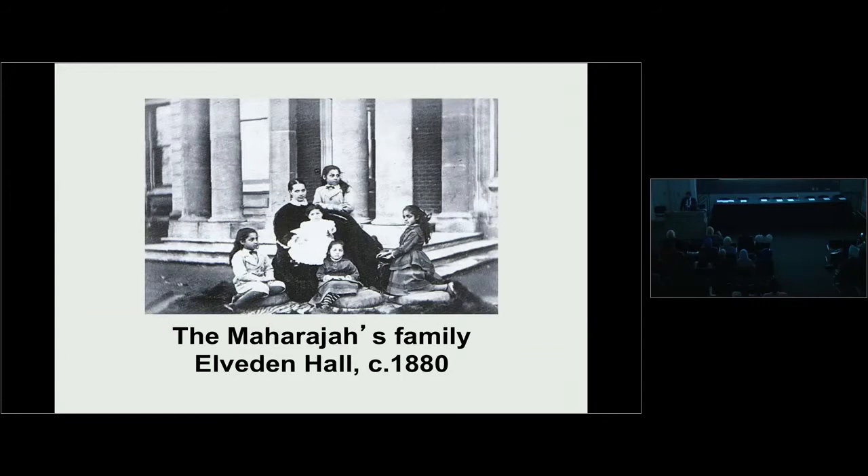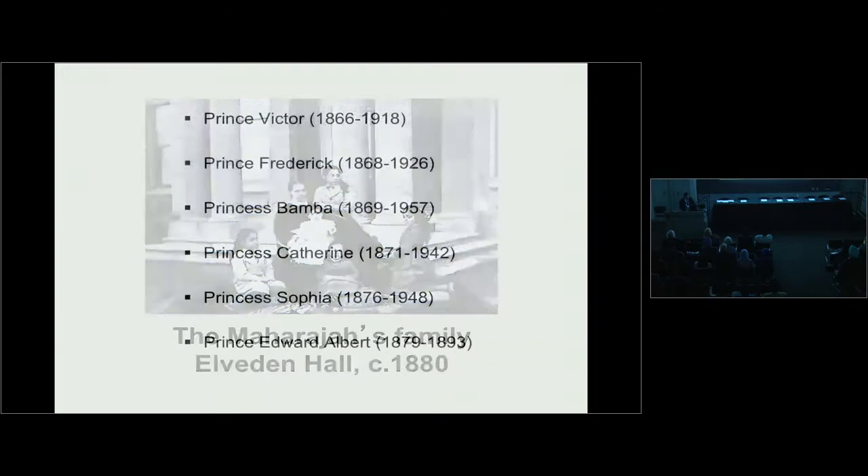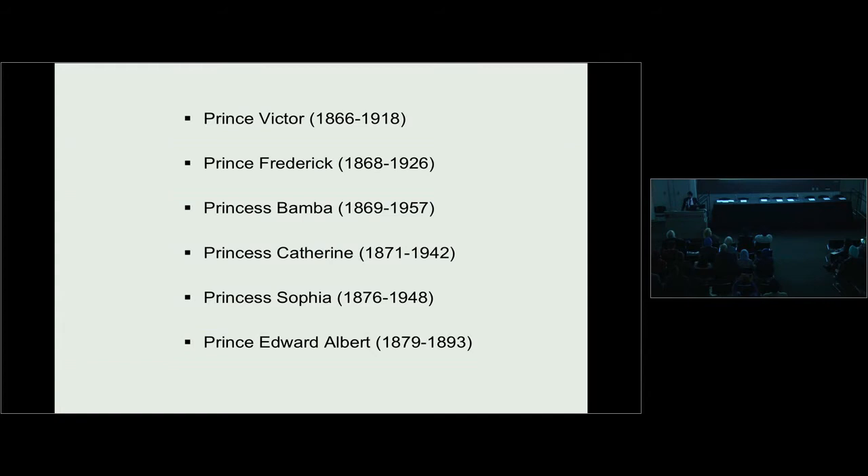As the Maharaja moved to Elveden, the house began to fill with children. There were six children in all. Prince Victor, the eldest, was largely a failure — a gambler constantly in financial trouble, with his brother bailing him out. Prince Frederick, the second son, was an antiquarian and historian. Princess Bamba, the eldest daughter, outlived her entire family and died at age 89 in Lahore. Princess Catherine, the secretive daughter, lived most of her life in Germany and during the Second World War helped Jews escape from Nazi Germany. Princess Sophia was a fanatical suffragette. And young Prince Edward Albert died at the age of 13 from a stomach ailment.